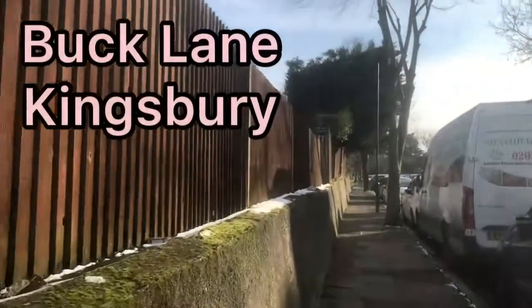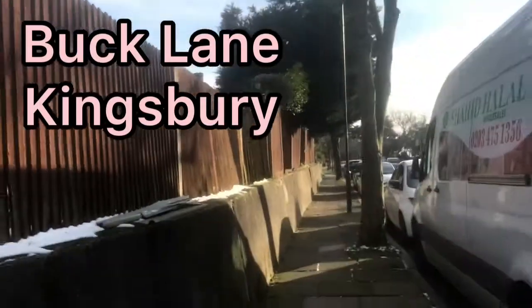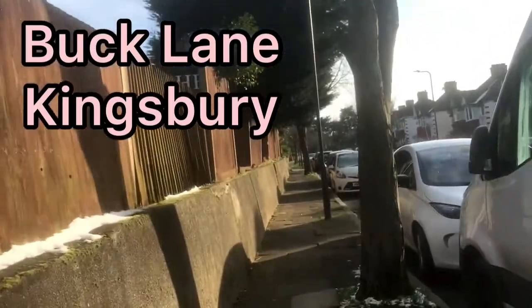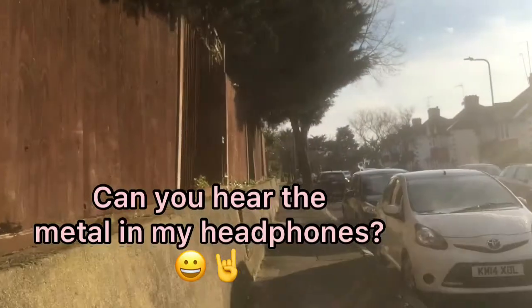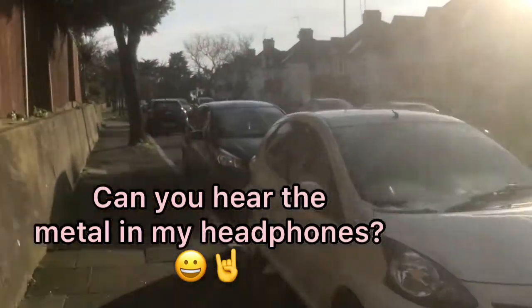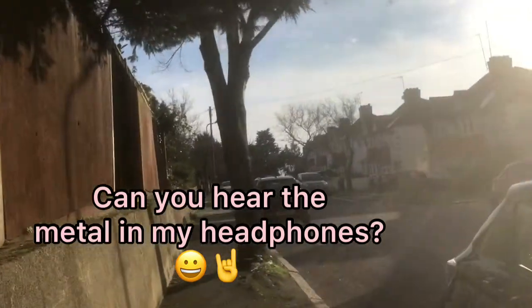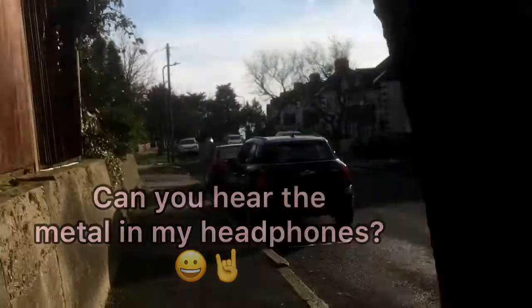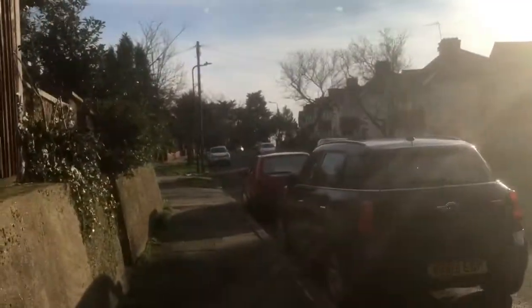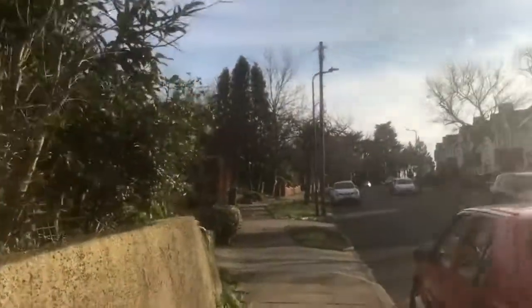This is a walk through Buck Lane in Kingsbury from one end to the other. Fairly standard houses — semi-detached ones, two stuck together. The houses on the left are nicer.